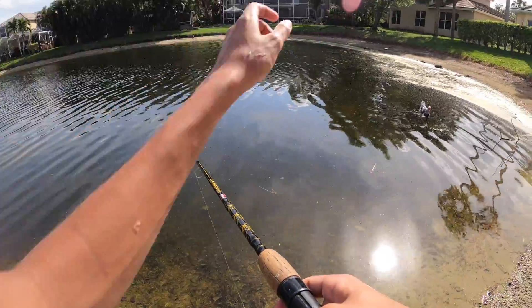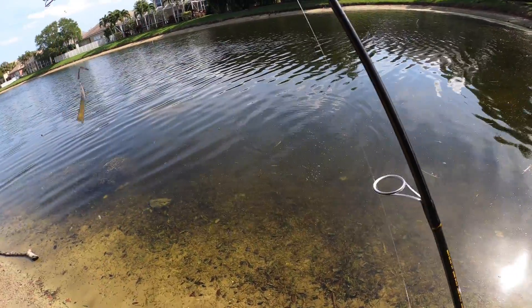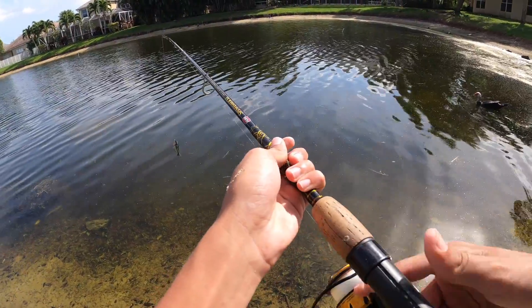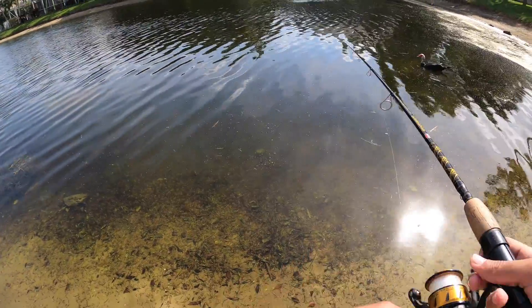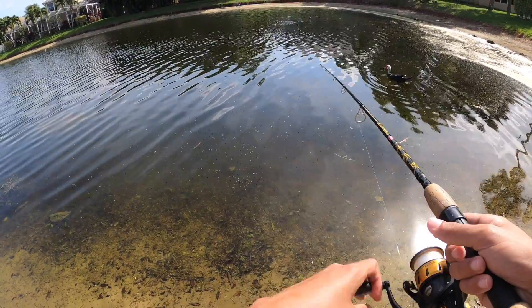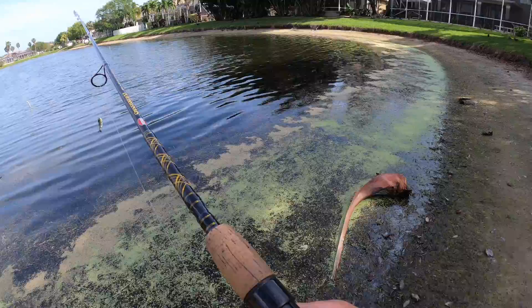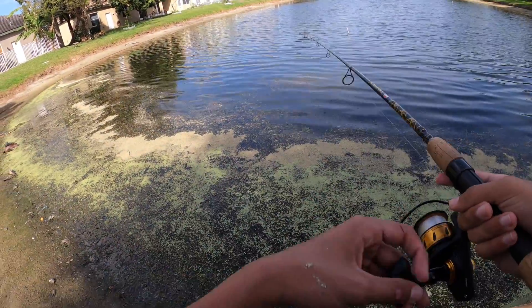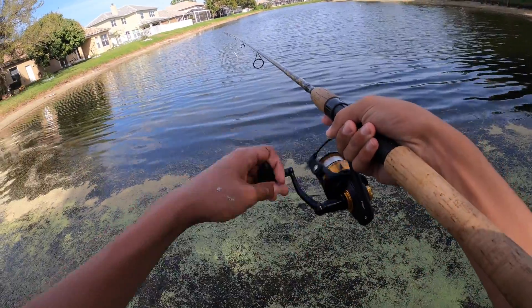Oh my god, this is a huge peacock! That is a huge peacock bass — oh my god! That's his bed right there, I thought those were tilapia beds but that's a peacock bass bed. Oh my god, that was a huge peacock bass. I am not leaving until I catch that peacock because I know I can — I know where he is and everything.